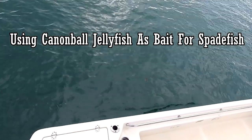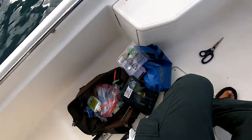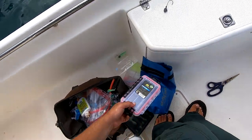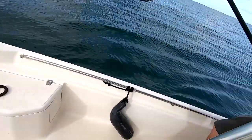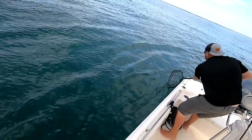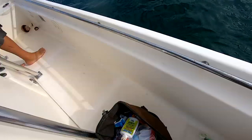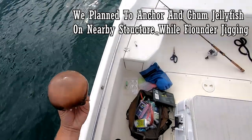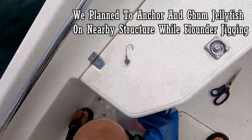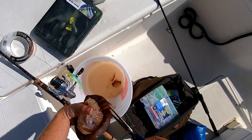Look how cute he is — I feel like I want to figure out a way to bring that home to my girlfriend. We're gonna use jellyfish as bait right now. I've got a little jig here. I do see a second one — triple tail! Now we've got a couple small jigs. Doesn't look as clean, right?